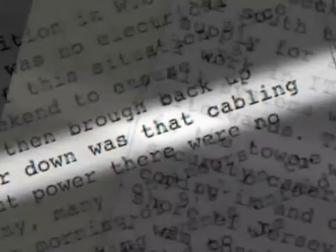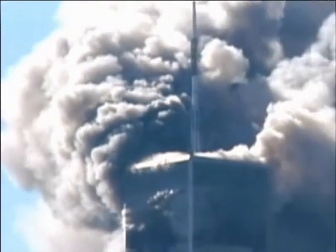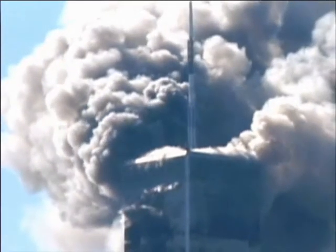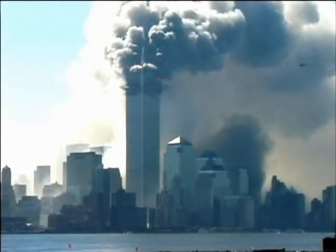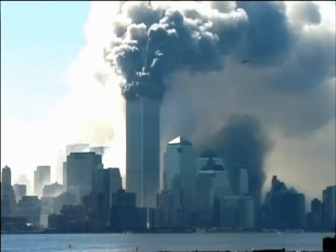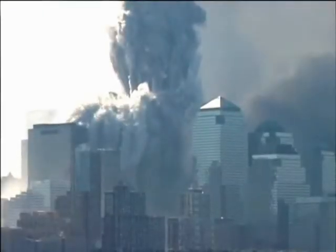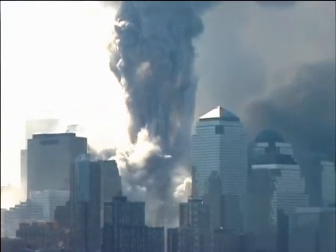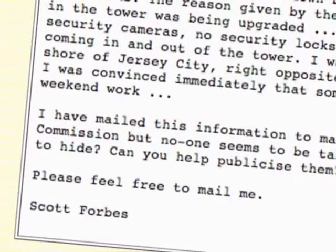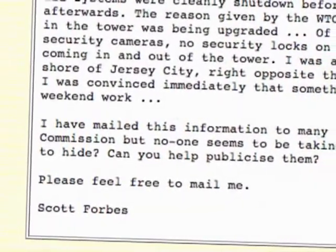Employees were notified that internet cables were being upgraded. Having worked overtime to get his company's servers back up, Scott took the day off on September 11th. As he watched the towers collapse from New Jersey that morning, he was sure this had been the purpose of the mysterious weekend work. Scott notified many authorities, including the 9-11 Commission, about the unusual and lengthy power outage, but was ignored.